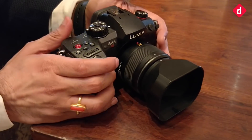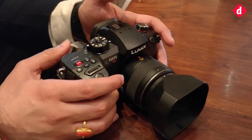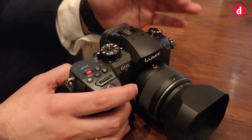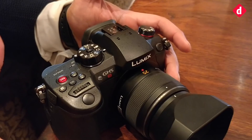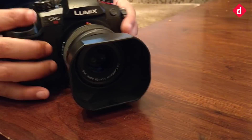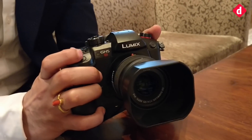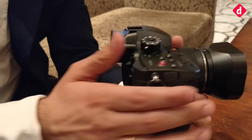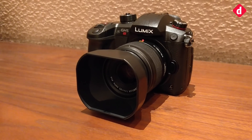When it comes to GH5 versus GH5S, the GH5 had a 20MP sensor and was more towards stills and video. The GH5S is purely video, and because we wanted to achieve low light sensitivity, we have the MOS sensor at 10MP. This camera is largely for video — for low-light videos and Full HD 240fps. So a lot of video content will be captured with this camera. The GH5 and GH5S have different sets of audiences.